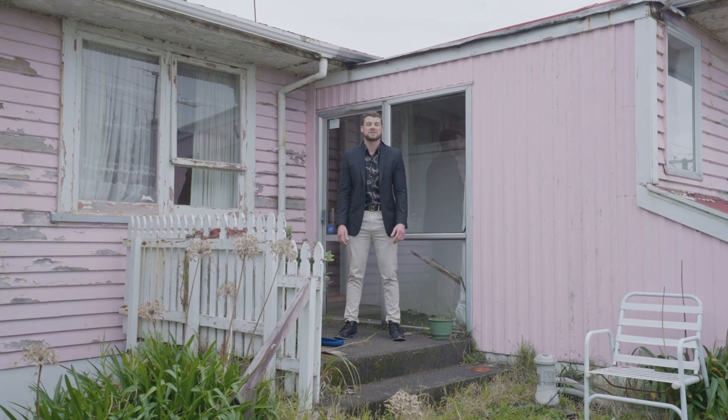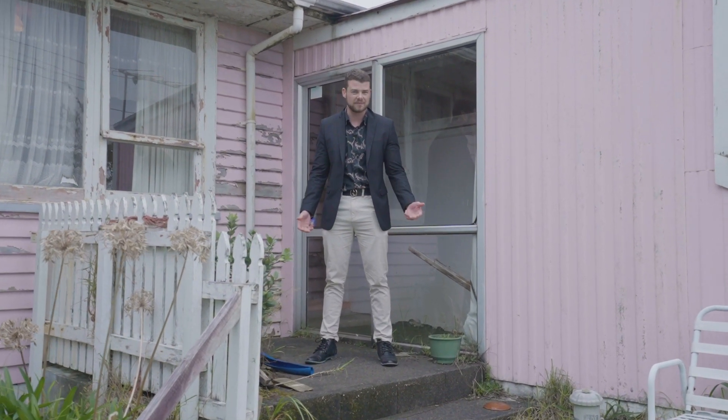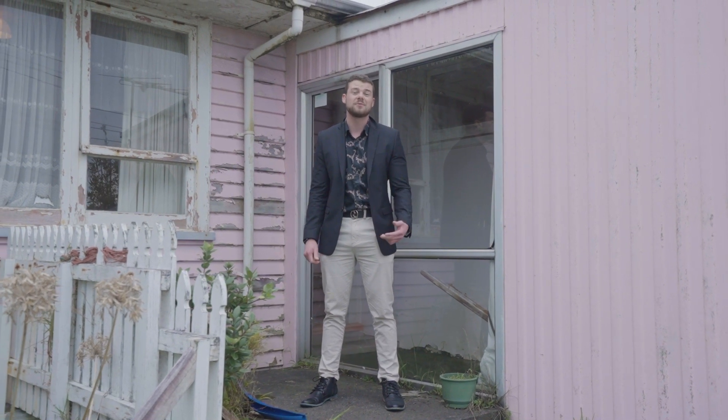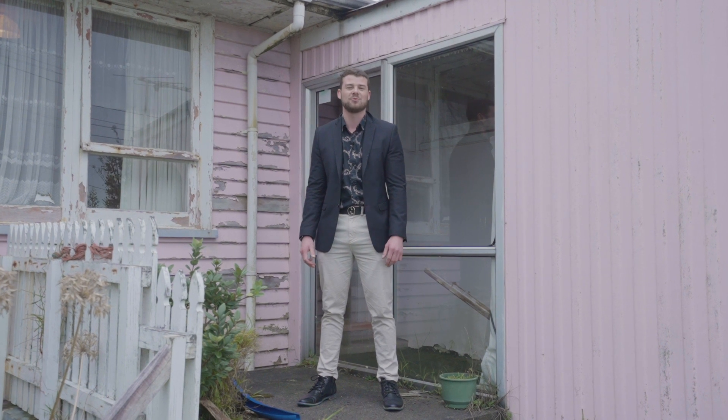Hey guys, roll your sleeves up for this one, because this home needs some true tender loving care — but with enough effort you can make it yours. I'll jump straight to the chase. I'm Dylan Albers from Professionals, and welcome to your new home at 70C Ngamuru Road in Spotswood.